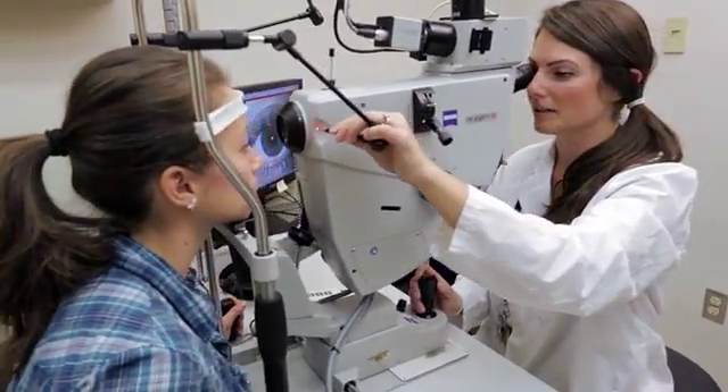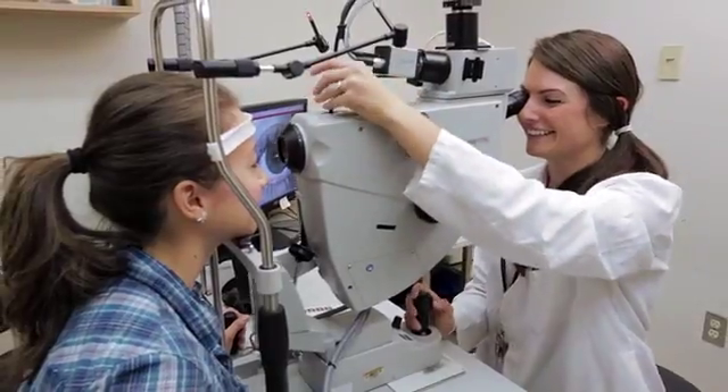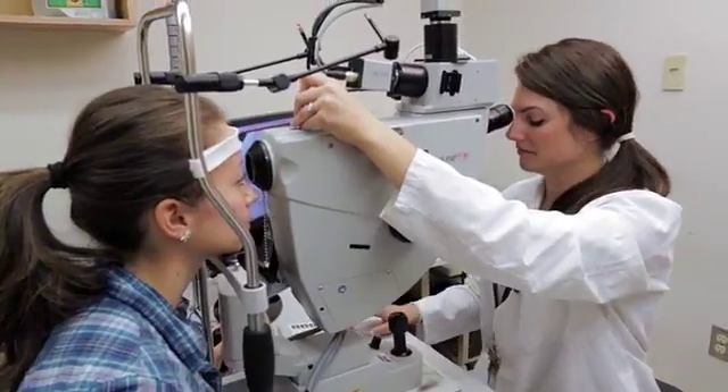I always knew I didn't want to work behind a desk. I really wanted to have that patient interaction, and working in a hospital you're seeing patients all the time — we can see up to 300 patients a day in our clinic.